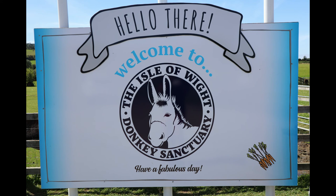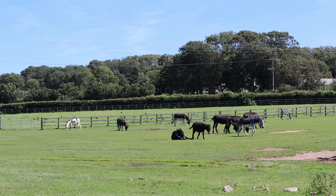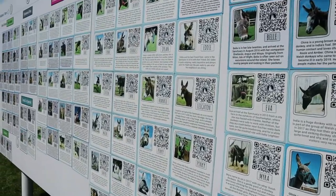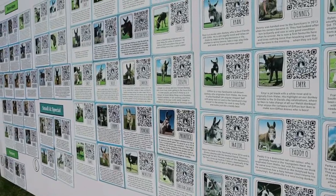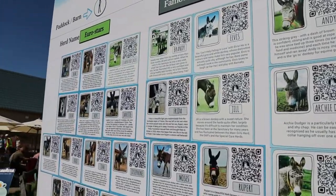First up, there's the donkey sanctuary. Highly recommend it — it's free entry. All the donkeys have little name badges around their necks, and each donkey can be adopted. They've got quite a clever little system where you have a QR code next to the donkey with a full little story about who they are and what they like. And you can adopt a donkey and help the sanctuary carry on with what it's doing.